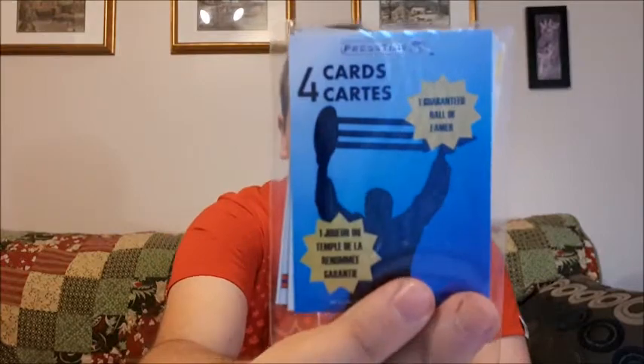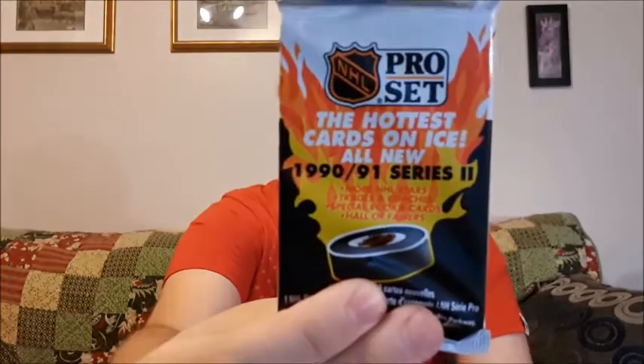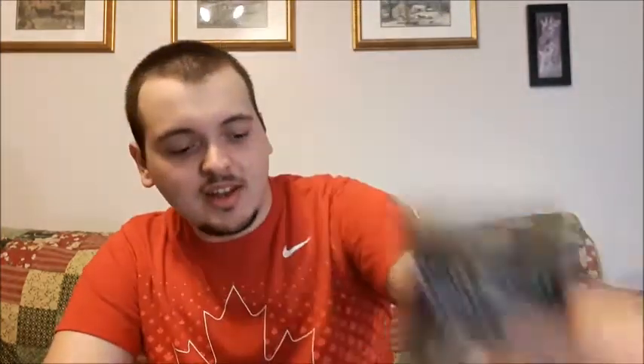I think I got some really good stuff today. Four cards, guaranteed one Hall of Famer in there — that one I do like. The sealed pack is the 1990 Series 2 Upper Deck. Different offers that have probably expired in there, but 15 cards there and a mini snap holder, which I love getting these.